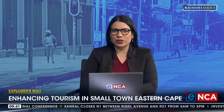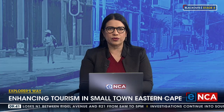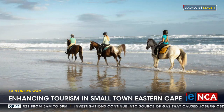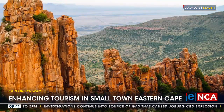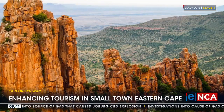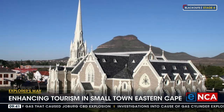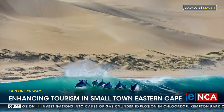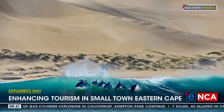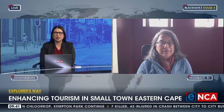The Garden Route is widely considered to be one of the jewels in South Africa's tourism crown. Thousands of visitors make their way from Cape Town all the way to Niza and then they just turn around and go back to Cape Town usually. Now a group of tourism operators and communities in the Eastern Cape want to change that. They've launched what they're calling Explorers Way, which connects small town Eastern Cape to create a unique experience. Let's speak to Jenny Newman, the Hogsback Tourism Coordinator, who joins us virtually from there.